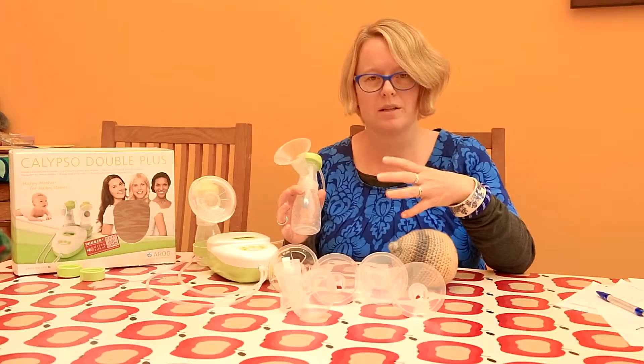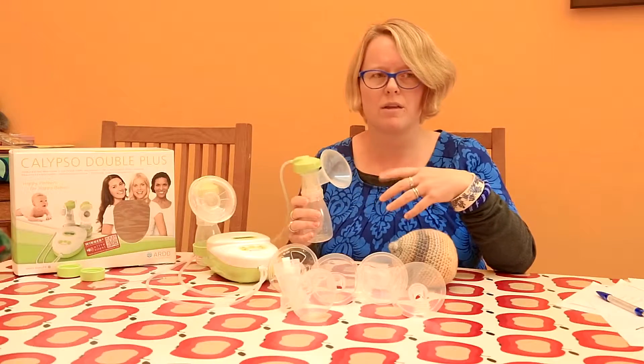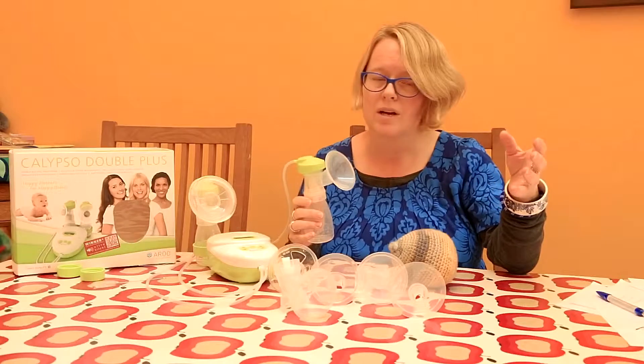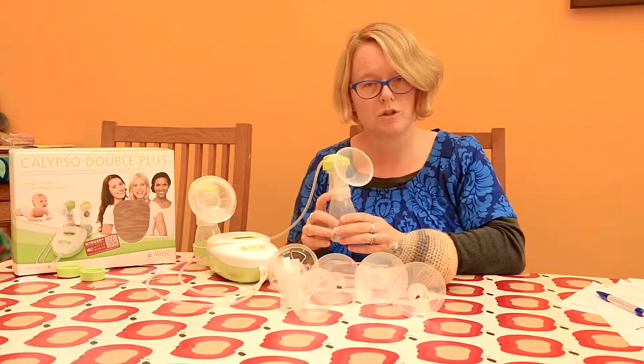Sometimes if we haven't pumped for ages and our breasts are really full and engorged, we might pump and get loads out and think, oh, that really worked well, maybe next time I'll leave it for five or six hours. That isn't going to be a good idea in the long term — you will reduce your milk supply.